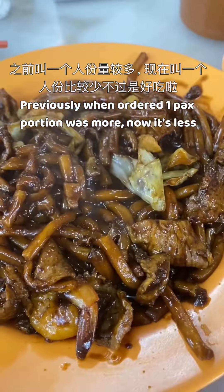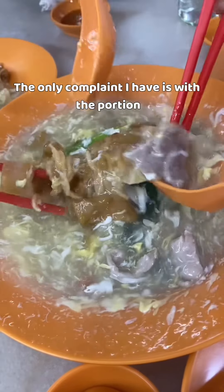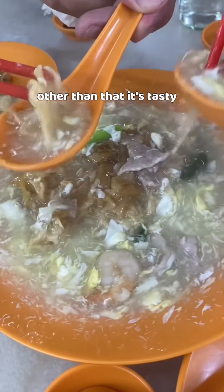We also tried their yin yong, which is not a very big portion as well. The taste is alright. The broth is quite liquid. The only complaint I have is with the portion. Other than that, it's tasty.